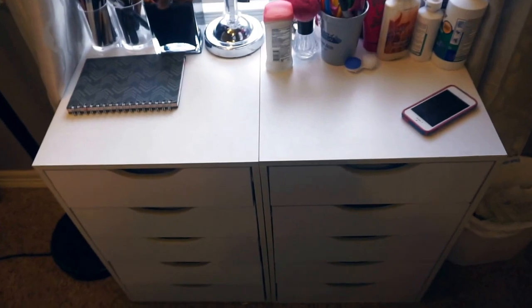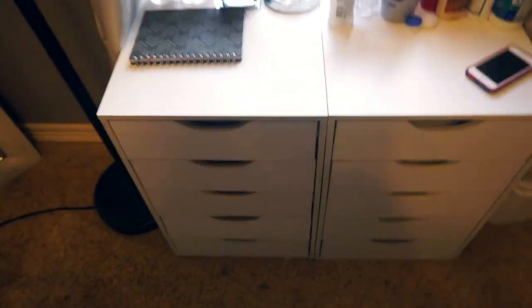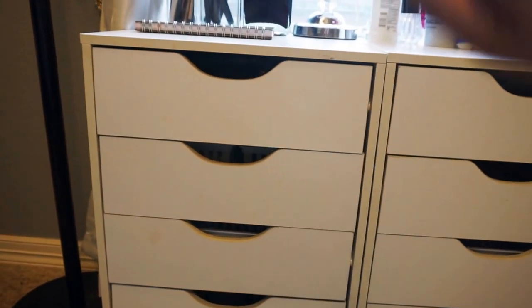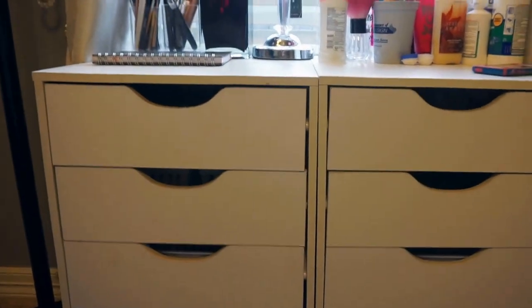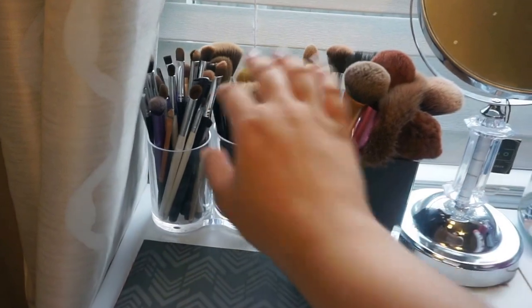Here is my little makeup organizer — I absolutely love this thing. I originally planned to put them stacked on top of each other, but they come out pretty far so I didn't like how that looked. I just put them like this and I ended up really liking how it looked. Here I just have some of my makeup brushes.